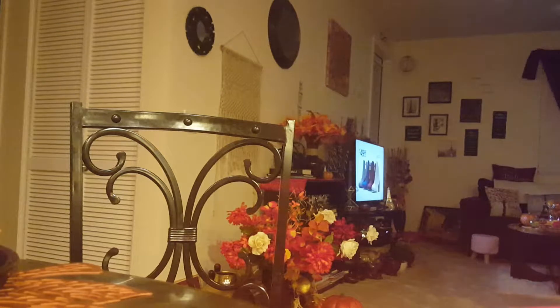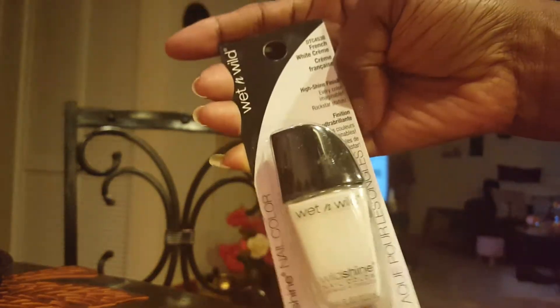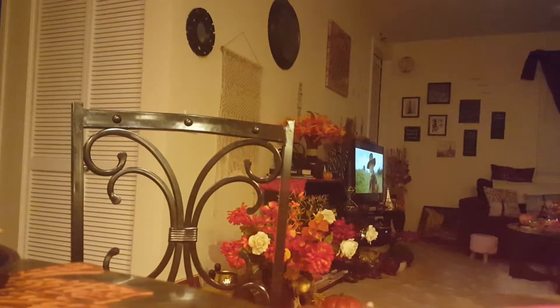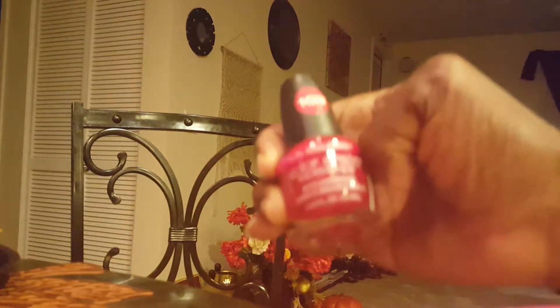I bought some Wet n Wild French White Cream Polish because I'm going to do my nails in this color — probably the tips or something. And I got a Halloween door hanger for my daughter's room. Looks pretty good with the little glitter. I also got some Morphing nail polish by LA Colors in number 103 — it looks red, but it looks pink on camera.